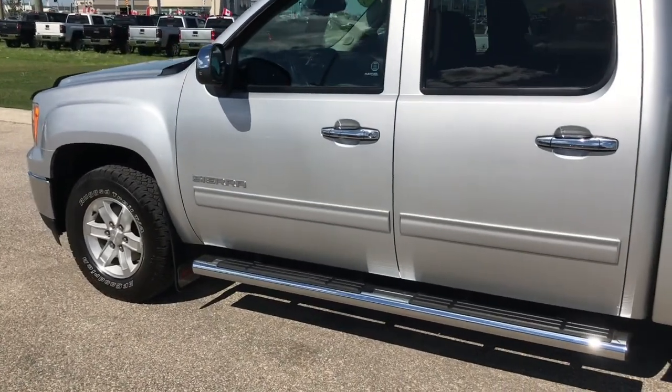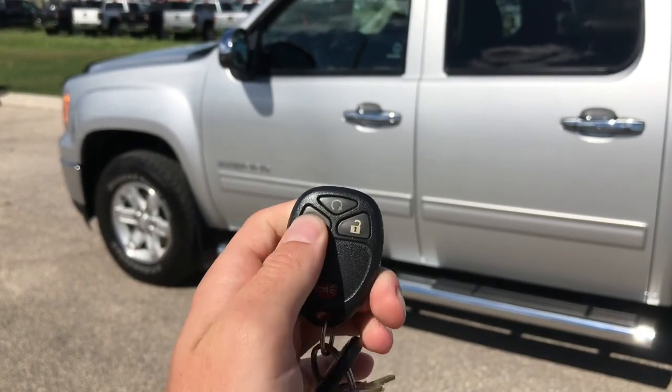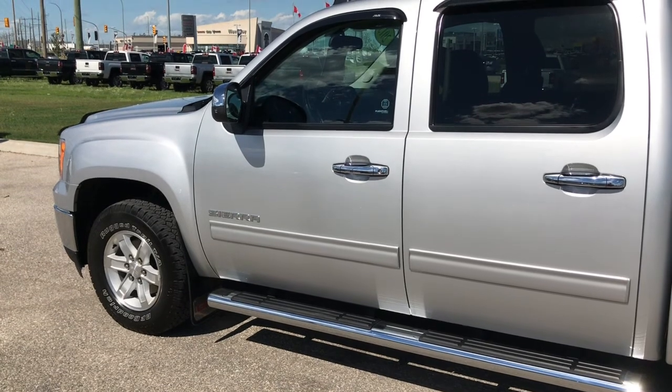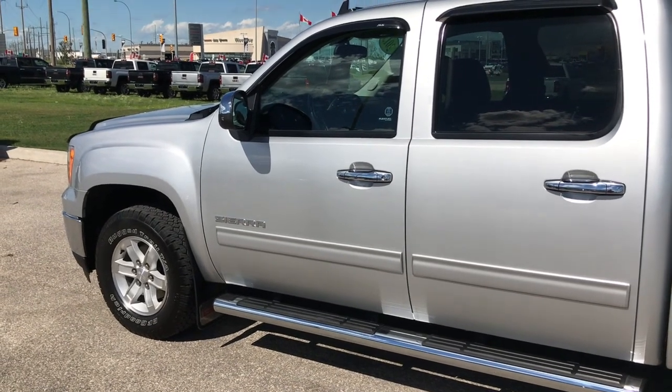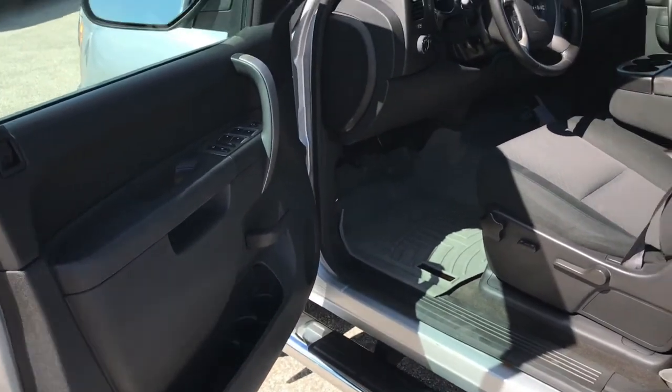The last thing I want to show you is the remote start feature. To use it, you just hit the lock button once and then hold down the remote start button for a second, and just like that the 5.3-liter is going to start right up without a problem.